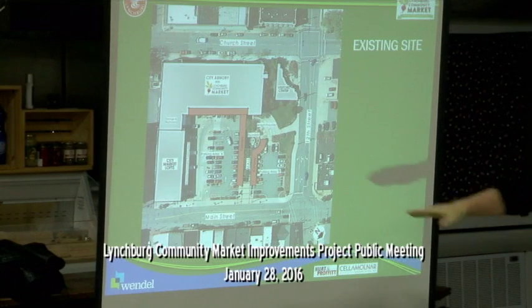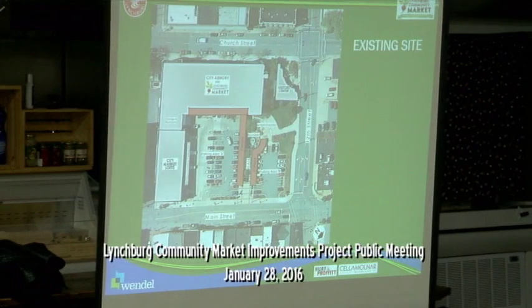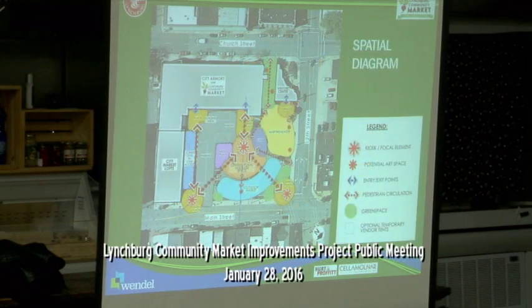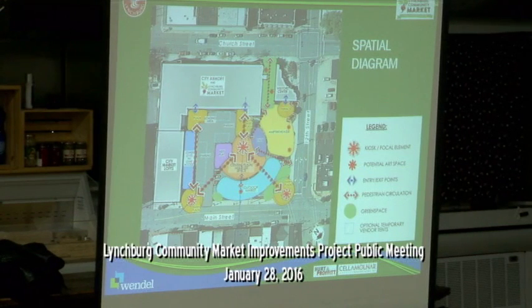Just to orient you: Main Street, 12th, Visitor Center, Church. We did an interesting analysis on the slopes. Obviously Lynchburg is built on the side of a hill. The dark red and orange colors represent where the significant slopes are, and we want to take advantage of that and work with the grades, not against them. In the research process and site visits, looking at the area and general context, we put together these diagrams of things that we either want to have happen, or that are issues and opportunities.